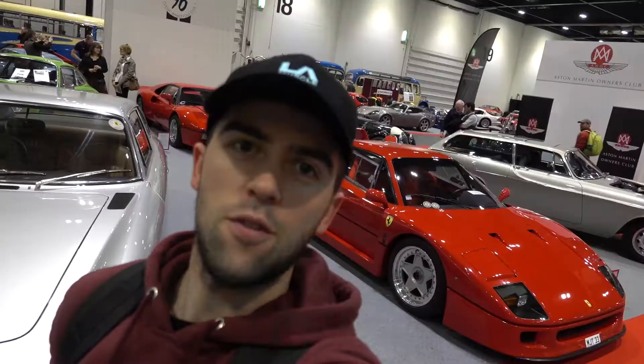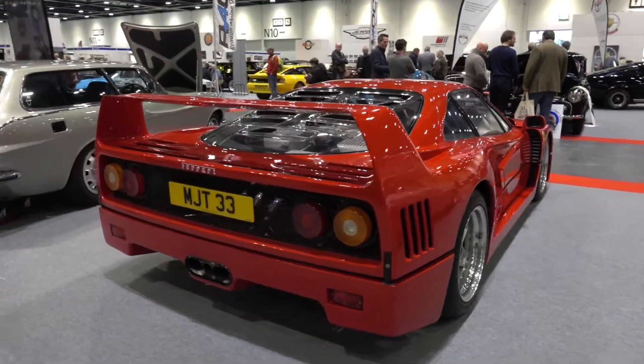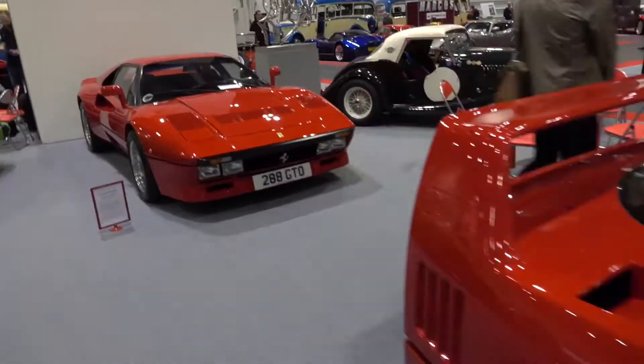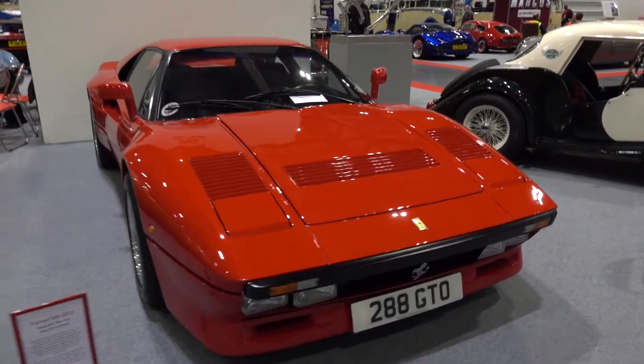We begin in the car club section with a Ferrari F40. Did you know the F40 was the first road legal supercar to hit 200mph? And a 288 GTO behind it, as you can see by the number plate.